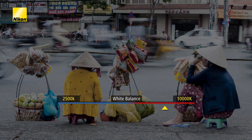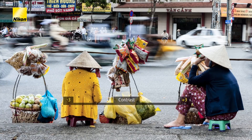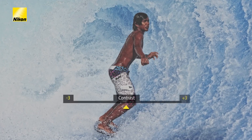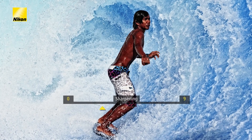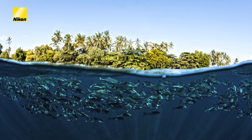Because the file contains more information, you're able to make greater adjustments to settings like white balance, exposure, brightness and contrast without affecting the quality of the original image. Not only can you enhance the details of a good photograph to make it great, you can also correct problems in images that would otherwise be lost.